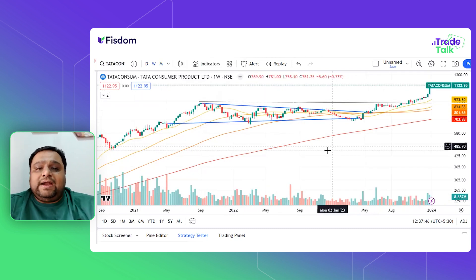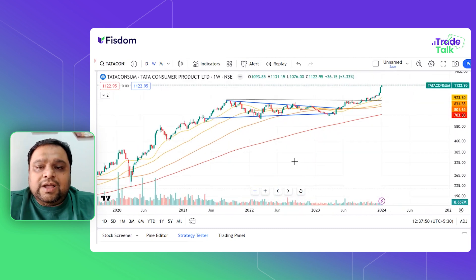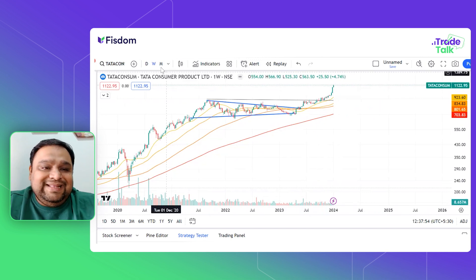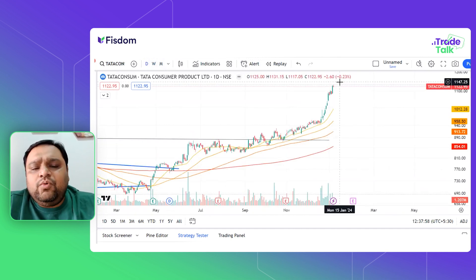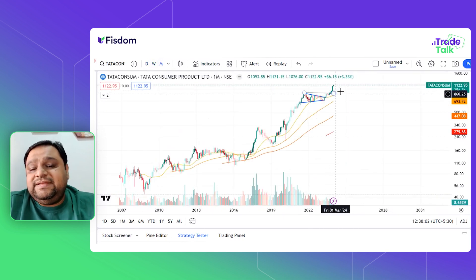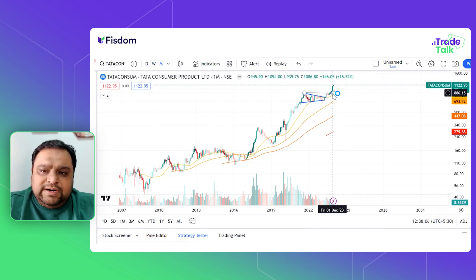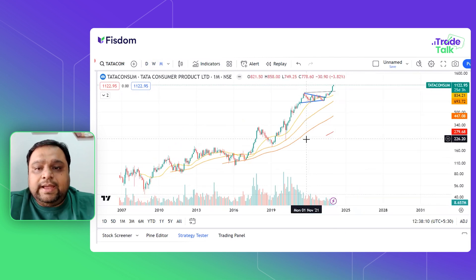The next stock is Tata Consumer. It is the same formation — this stock has given the highest close on the daily chart, which is a great move. On the weekly and monthly chart, the stock has also given the highest close. Previous breakout levels have already been marked and broken. This stock has already closed at its highest level.